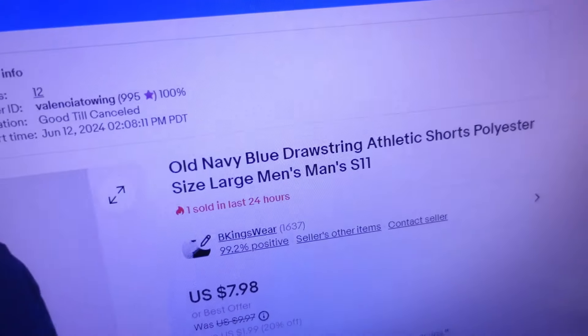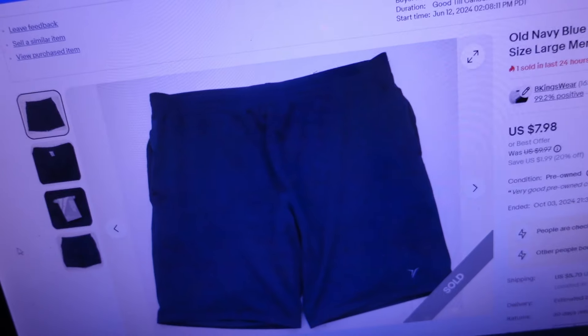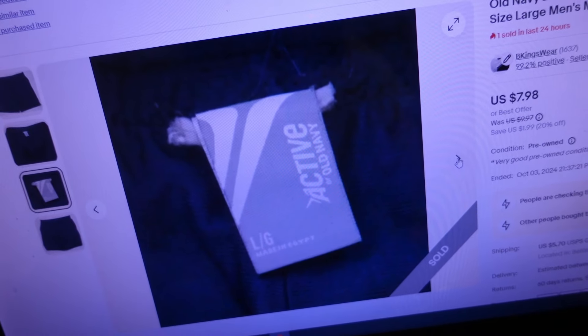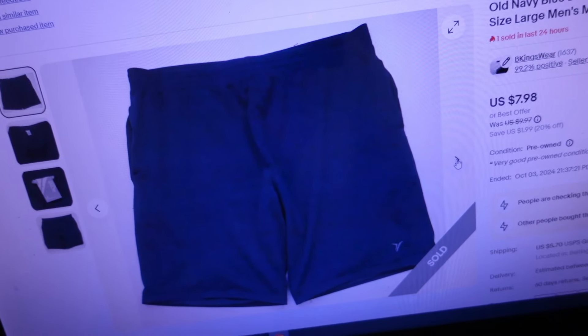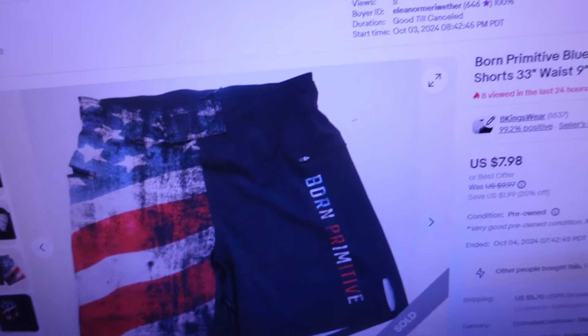Next item sold for $12.84 — a pair of Old Navy blue drawstring athletic shorts, polyester, size large men's. Just basic Old Navy shorts. You list some shorts and then you see more short sales coming your way. Brands like Old Navy are mall brands with outlets where you can get things cheap, so sometimes it's hard to make much money, but we put it up, made a few bucks, and they are plentiful at the thrift.